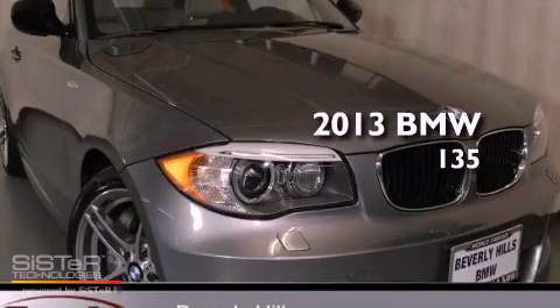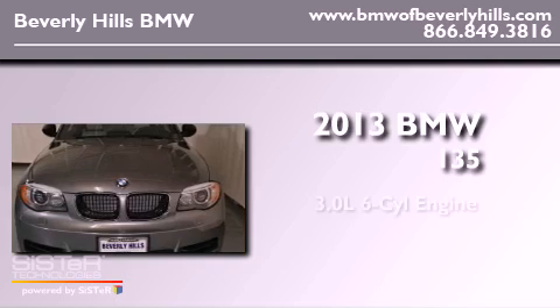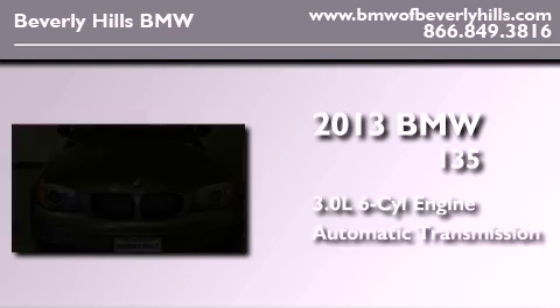This is a brand new 2013 BMW 135. It has a 3.0-liter six-cylinder engine and an automatic transmission.